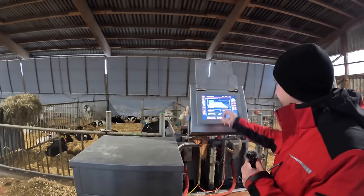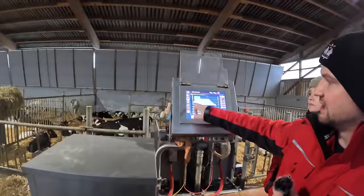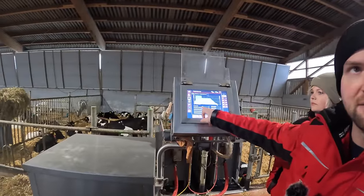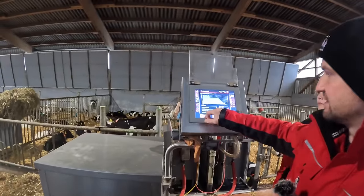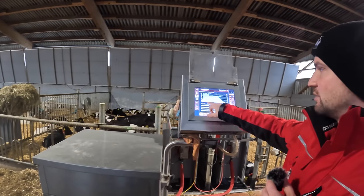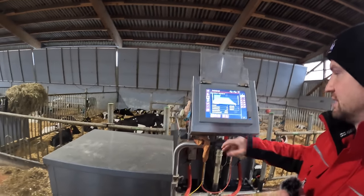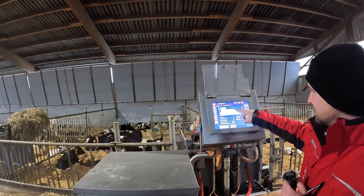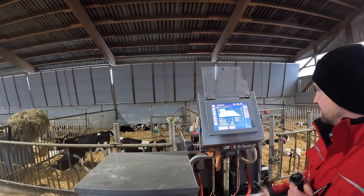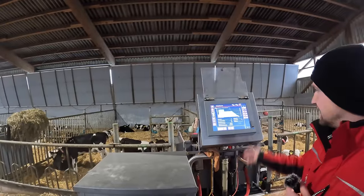Look into the feeding curve he uses - this is very special. He is using the ad-lib button for the first phase, so as the calves come onto the station they can drink as much as they want. You can see the waves here on top - that's the ad-lib button - and then they go down to 10 liters and are weaned approximately day 50 to day 80.